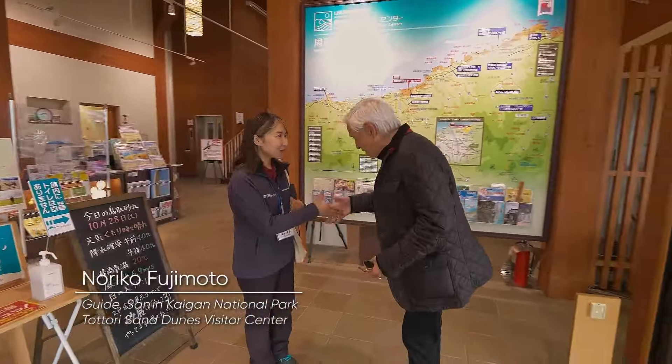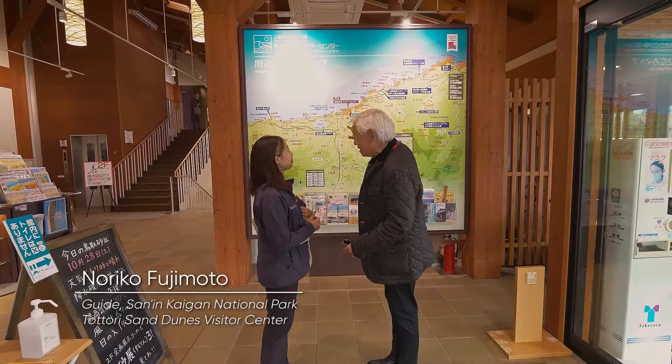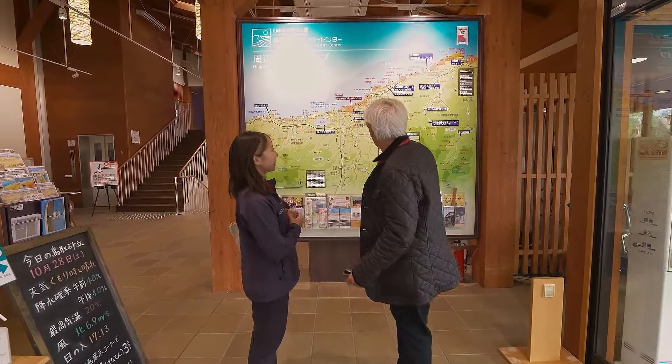Hello. Nice to meet you. Nice to meet you. I'm excited to check the sand dunes. Is this the sand dunes here? Yes. Wow.